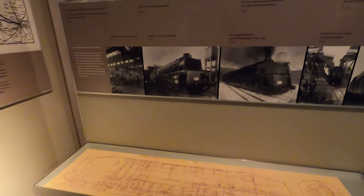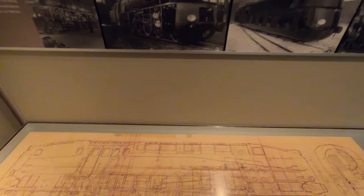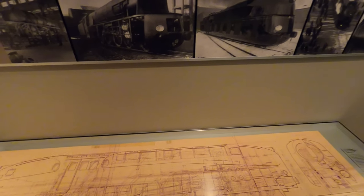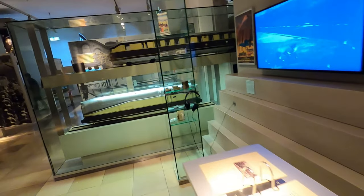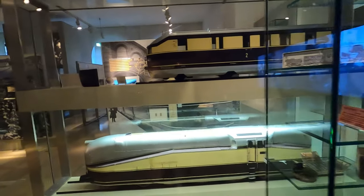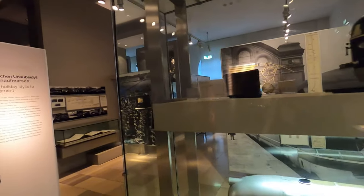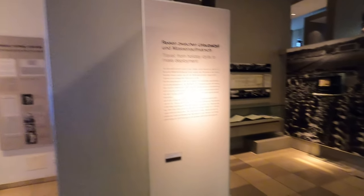Cool locomotives and cool drawings. I'm an engineer and I work with 3D modeling software all the time, but imagine doing this all by hand on paper with pencil, nothing but circle templates and rulers and compasses and French curves and things of that nature. It'd be unbelievably impractical compared to today's standards.